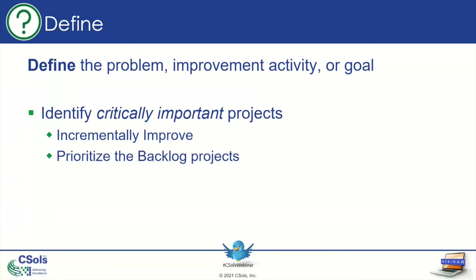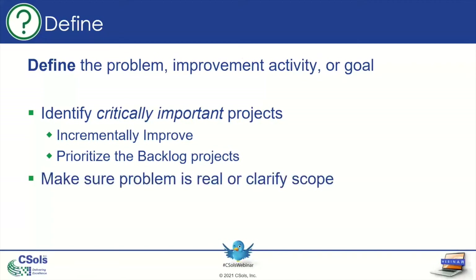You can also prioritize projects in the backlog — the ones not identified as urgent — so that once you finish one, you know what your next project is, with no wasted time. You also want to make sure the problem is real and to clarify the scope. If someone in upper management says you should be doing a thousand samples a day instead of a hundred, that's not really a defined problem. Be very specific when defining the activity you're working to improve.